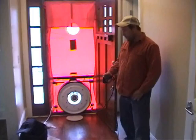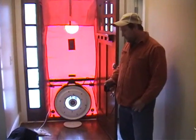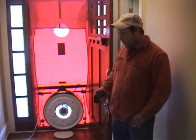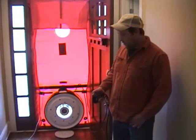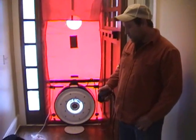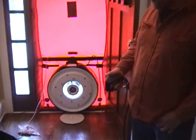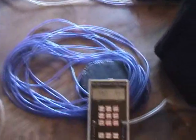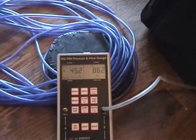We're starting to run it up here. We're at a negative 30. Our target number is 2238 cubic feet of air per minute. Once we reach a negative 50 pressure, that will tell us the exact amount of cubic feet of air. Anything below the target number is good — anything above is a fail.